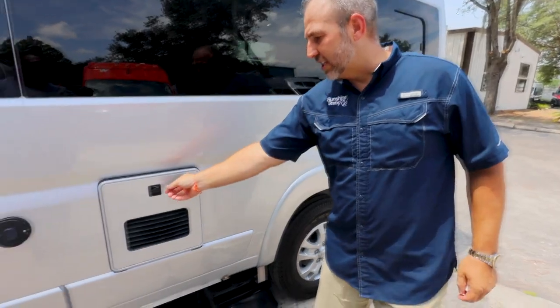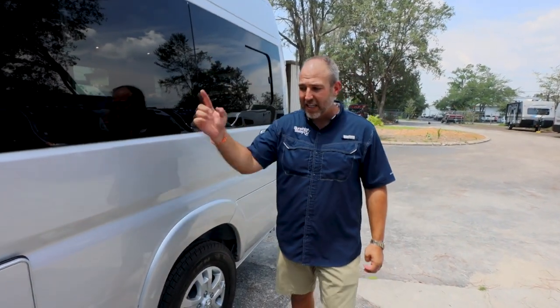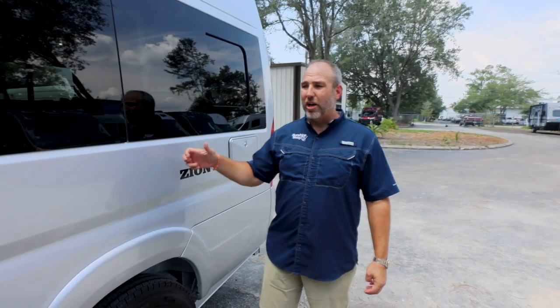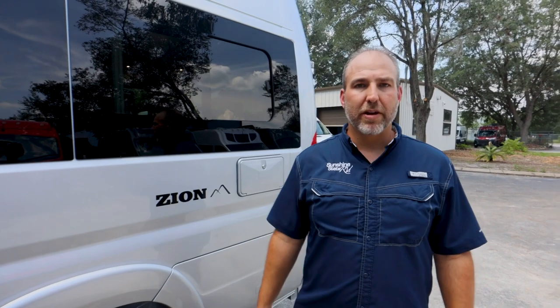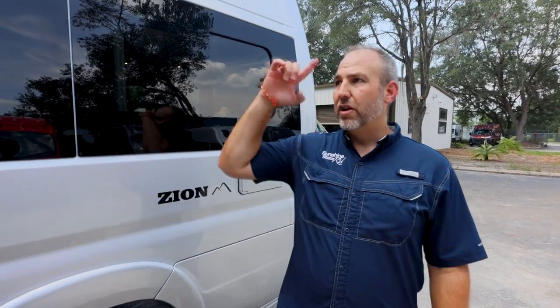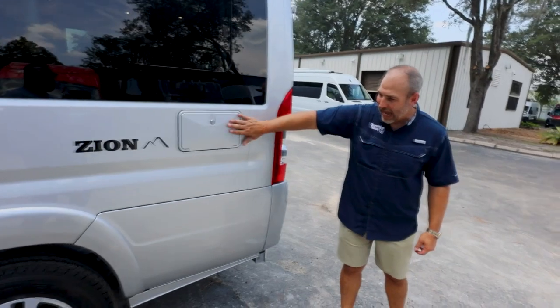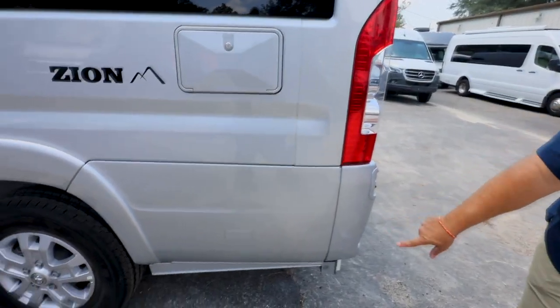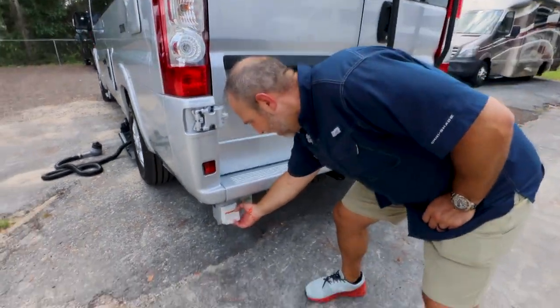They've got Truma systems on this Roadtrek — a Truma Aqua-Go hot water heater and a Truma Venti air conditioner. All Zions come standard with 600 amp-hours of lithium batteries, a 3,000-watt inverter, an under-hood generator, and 300 watts of solar — a nice beefy lithium system. There's also a roof rack up there we'll talk about. And there's an outdoor shower here.